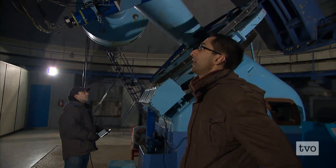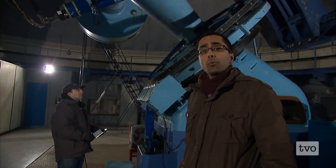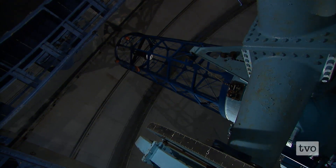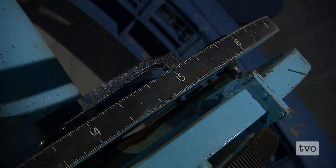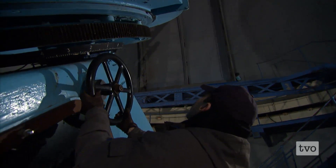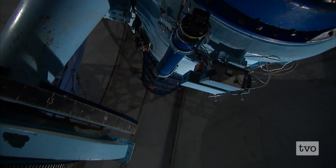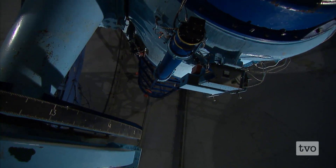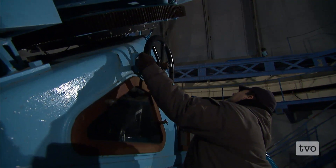Now, this telescope is 75 years old. When it was first opened, it was the second largest telescope in the entire world. Much of the control system that was used back in those days is still in place today. This is a 23-ton telescope, and yet we can move it by hand with this crank due to the incredible balance of the telescope.